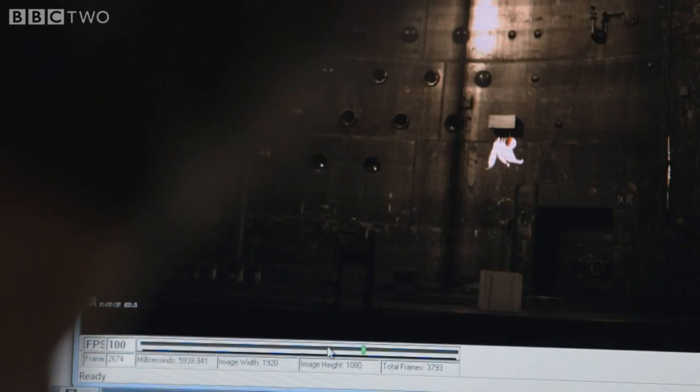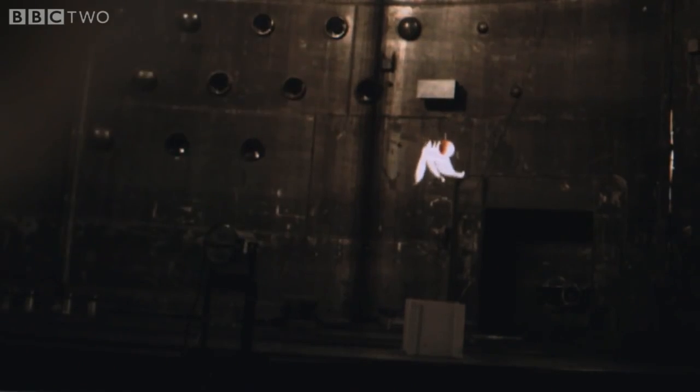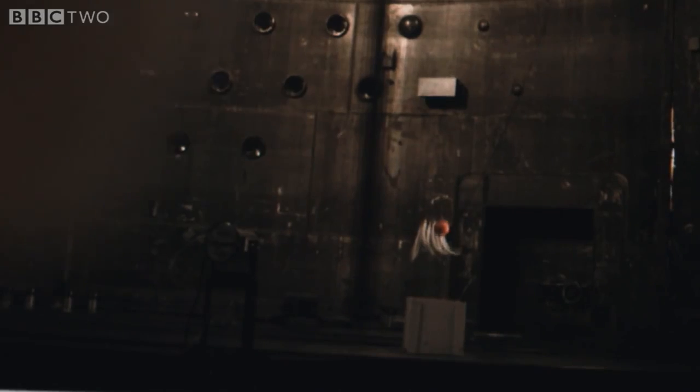Exactly, they came down exactly the same — wow, look at how they hit. Exactly, exactly the same. Feathers don't move, nothing — look at that. That's just brilliant.